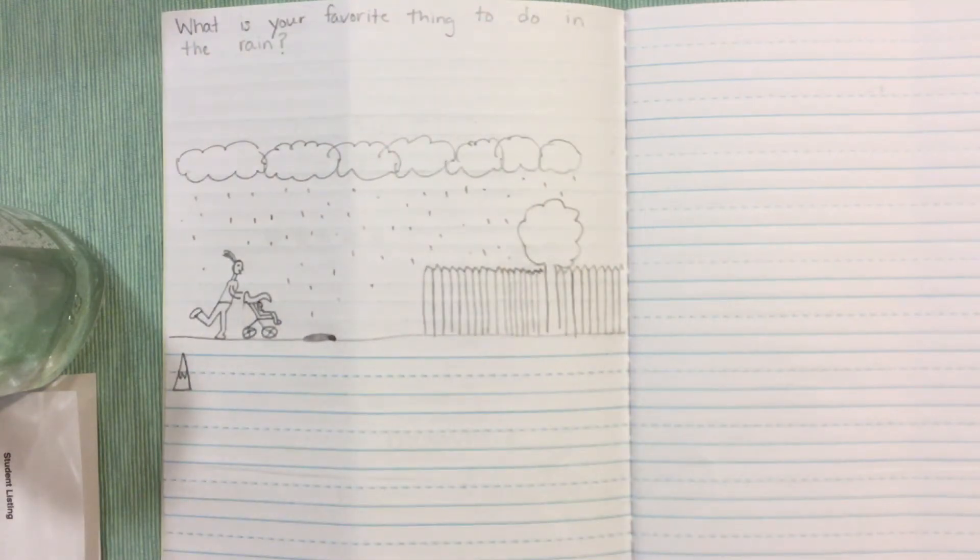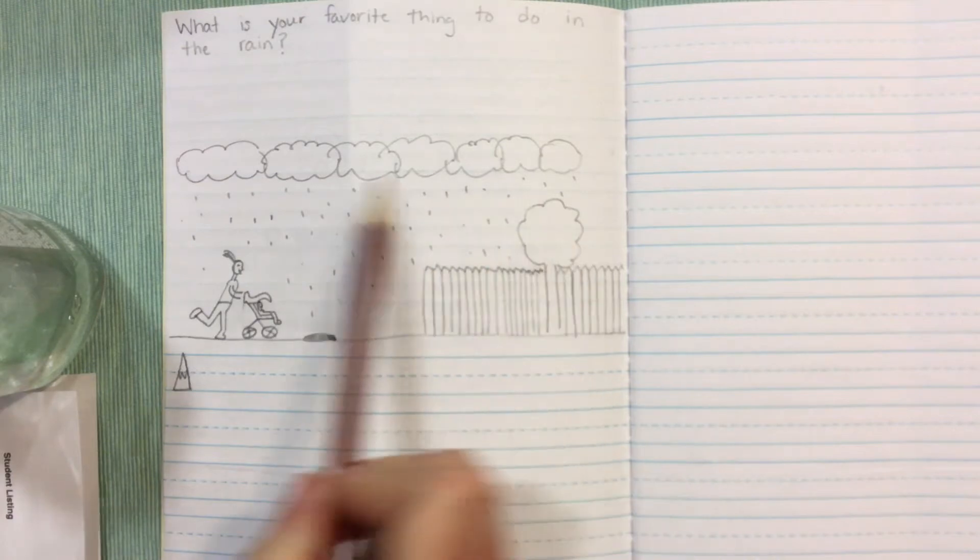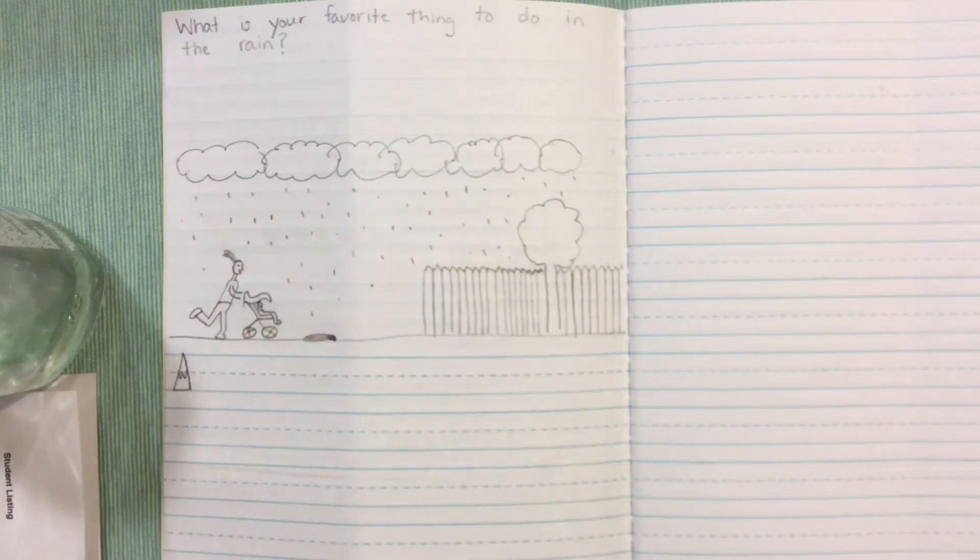So students will start, as we have been doing, with their drawing. They'll give me a nice detailed drawing of what they like to do in the rain. Today I'm gonna be writing a sentence about what I like to do. Students know I love to exercise, so I like to run in the rain is my first sentence.